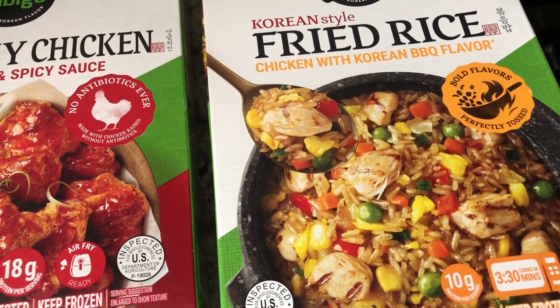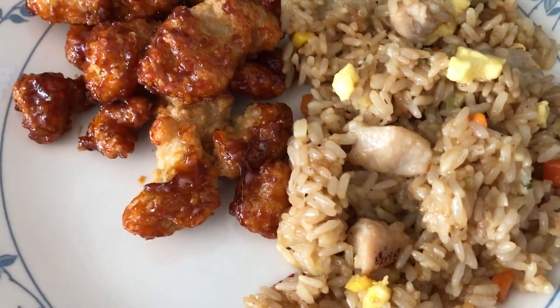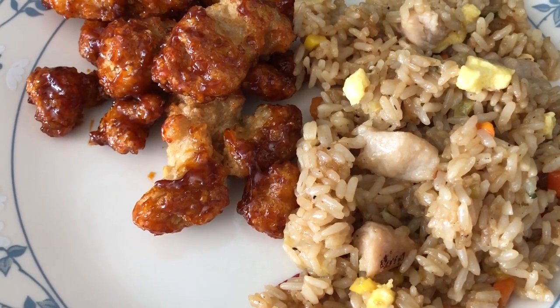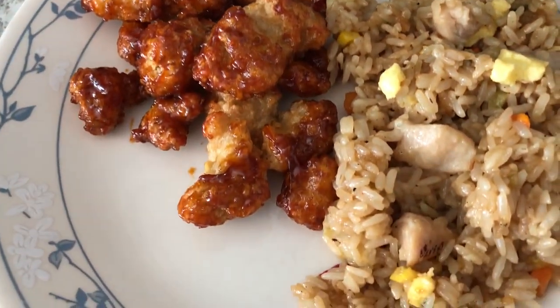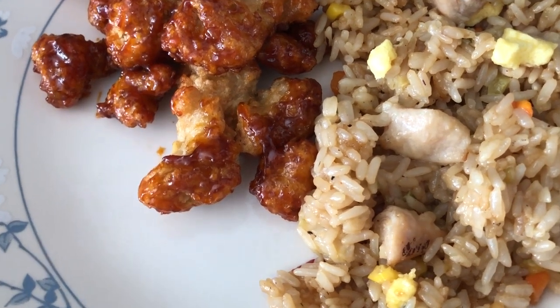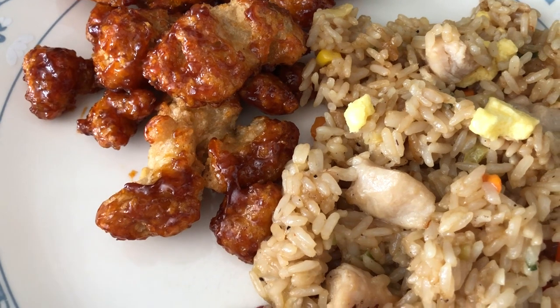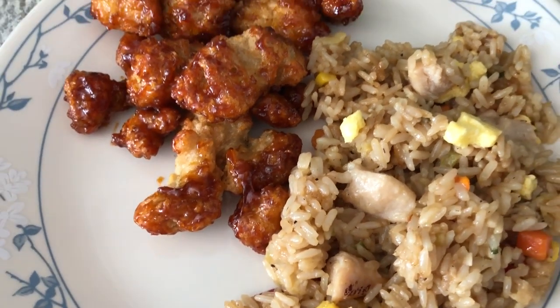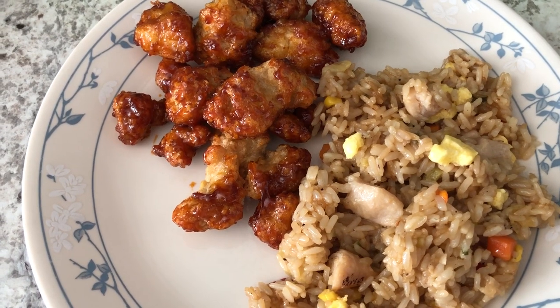We're also trying out this frozen fried rice for the first time — Howard and I both gave it a try and it is really good for a frozen fried rice. The fried rice did have peas, just like the picture, and we took them out before cooking. It has a really good flavor — big chunks of chicken, eggs, onions, carrots, and corn. That's what we're having for dinner tonight.